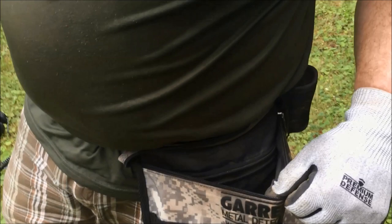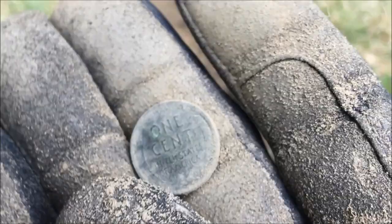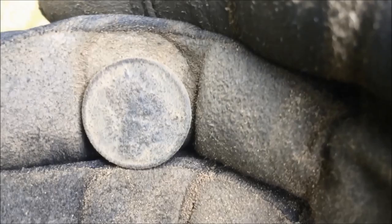Kyle just got this cool arcade token — he was a winner! Looks like Wildwood. About seven inches down there's a deep one — a faint 81. I was hoping it was gonna be a silver dime but it's a wheat penny. I haven't gotten the date yet. I'm gonna have to do some cleaning on it.